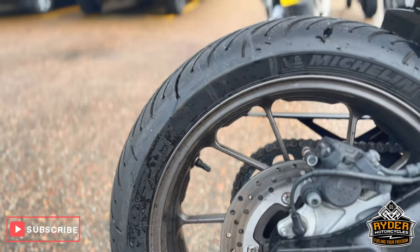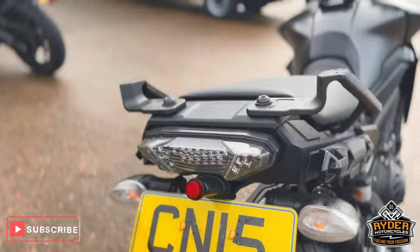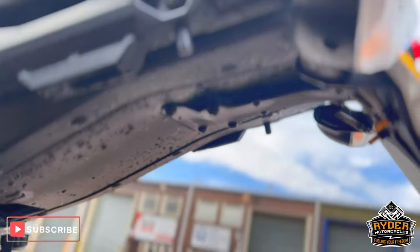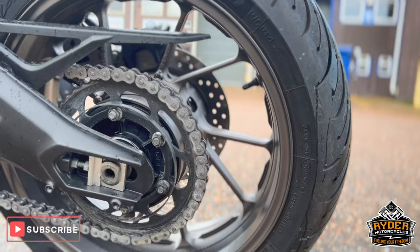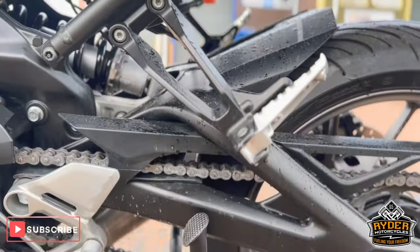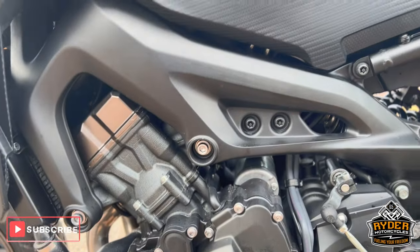As is the rear wheel — it does have an Evo 10 tail tidy on there, as you can see underneath. Chain and sprockets are nice, as is the wheel on the left-hand side. Again, the engine casing on this side is in nice condition.